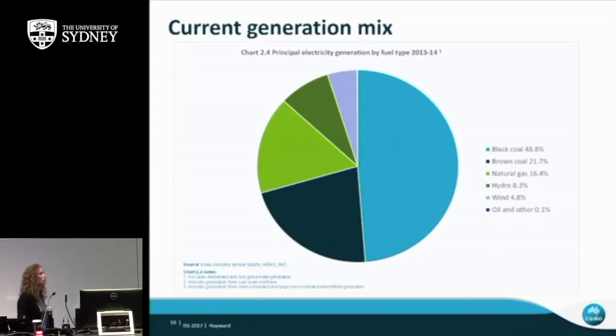Given all this renewable energy potential, our electricity generation is still highly dominated by coal — that's the real challenge. The big half-circle on the chart is black coal, from New South Wales and Queensland; then brown coal from Victoria, natural gas everywhere, hydro, wind, and some small amounts of renewables. We want to see how we can transition this into the future to a zero or low emission system, replacing coal-fired generation with renewables.